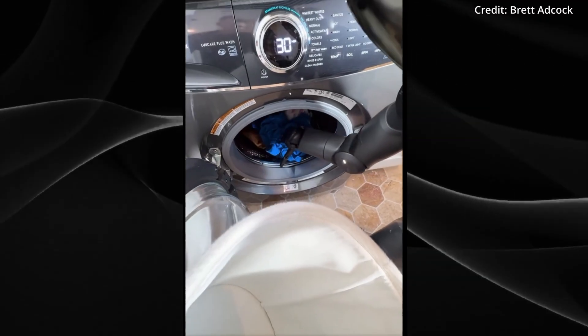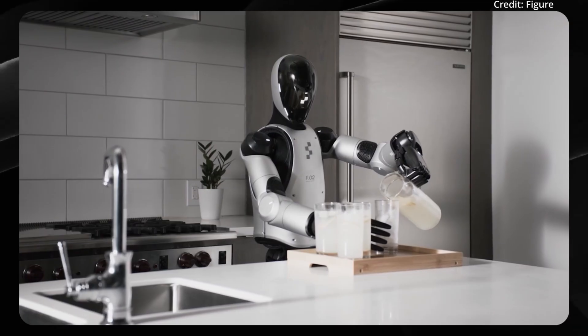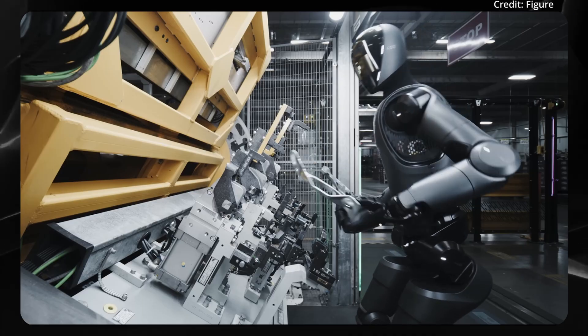The robot can carry up to 20 kilograms and move at 1.2 meters per second. Plus, with a runtime of 5 hours on a single charge and an all-electric system, Figure's robot is designed for extended, practical use in home or commercial settings.